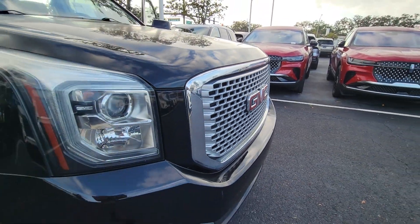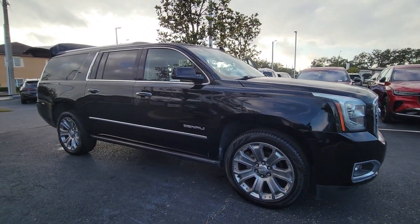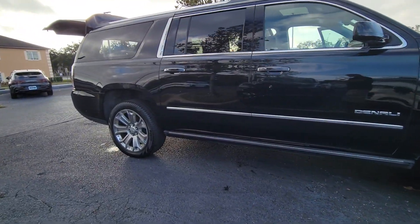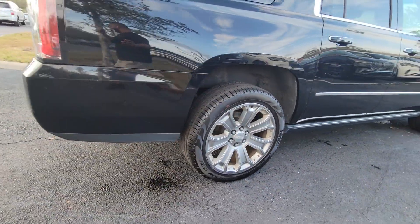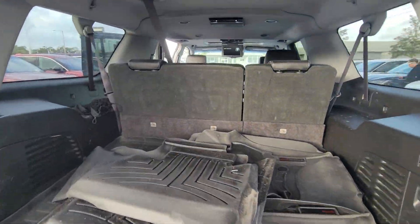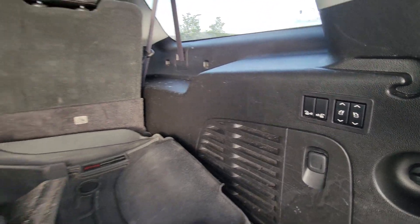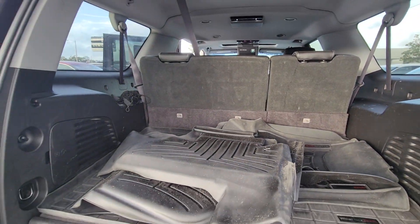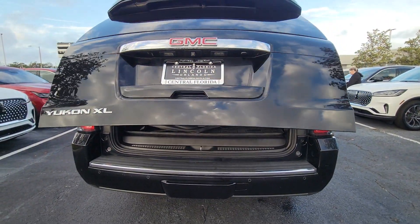Get acquainted with the 2017 GMC Yukon XL. With less than 80,000 miles on the odometer, this vehicle stands out from the rest. This exceptional Yukon XL delivers rugged performance, refined comfort, and plenty of room for passengers and cargo thanks to its extra-long wheelbase. Your options for towing and road tripping are wide open in this full-size SUV with an oversized appetite for adventure.